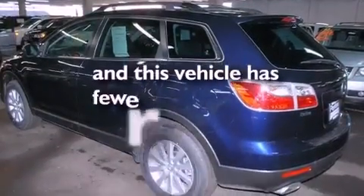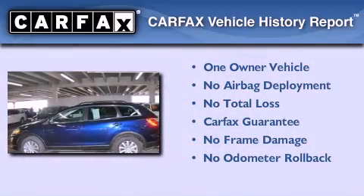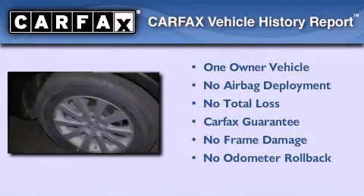This vehicle has less than 36,000 miles. This Mazda has had only one owner, and it qualifies for the Carfax buyback guarantee.